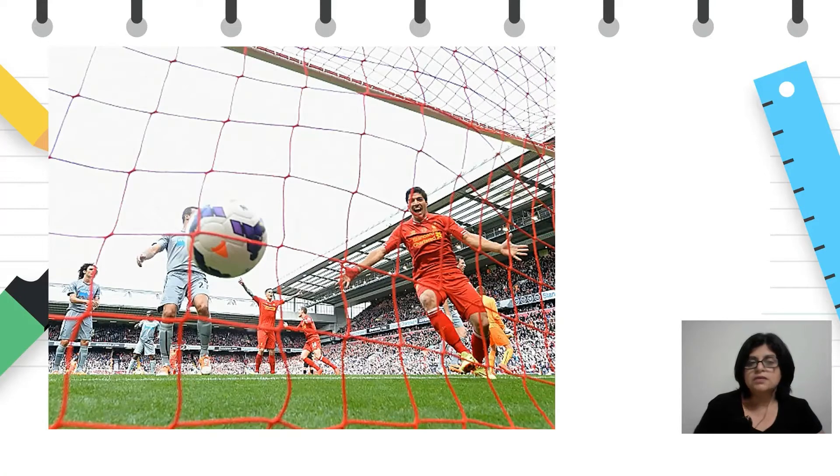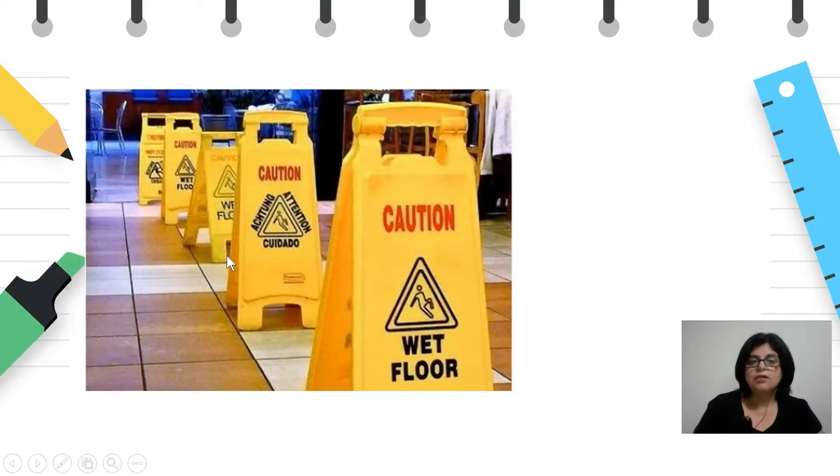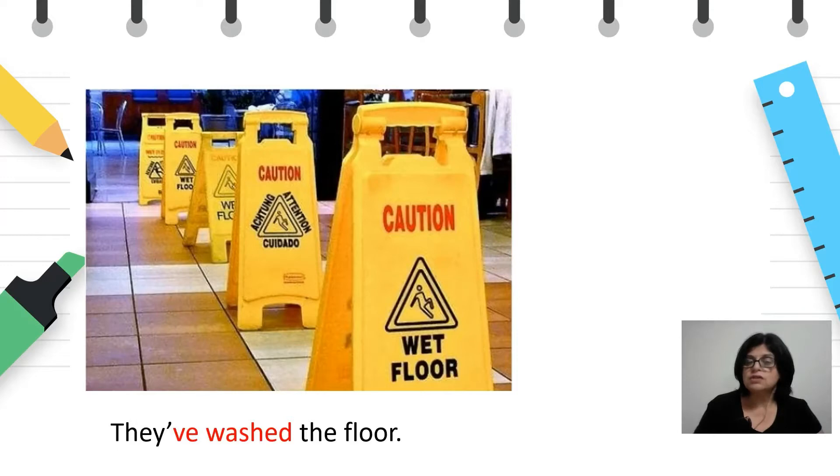Here it is obvious, right? He's just scored a goal. Дejствието е во блиското минато и резултатот е видлив — топката е во мрежата. Here we have a wet floor. Значи, резултатот е воден под. And the sentence will be: They've washed the floor. Реченицата е во present perfect затоа што резултатот од дejствието е видлив во сегашноста.